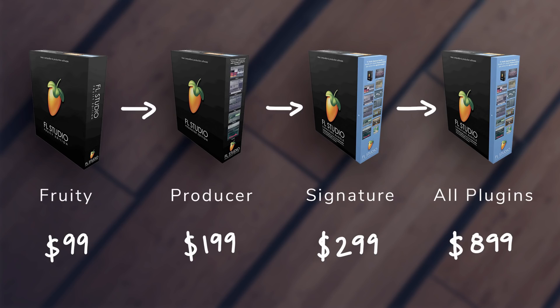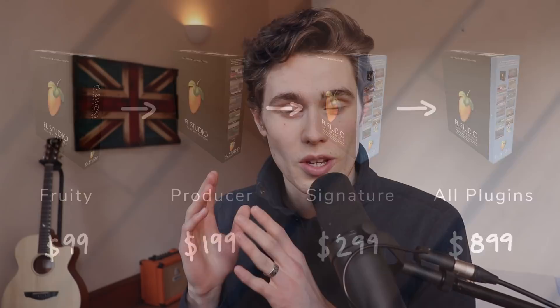There are two things I want to say first. One is that every version of FL Studio comes with lifetime free updates, which is an amazing policy by Image Line. So whichever one you get, you're still going to get all the latest versions. The second thing is that if you get, say, the Producer Edition, but later you want to upgrade to the Signature or the All Plugins Bundle, you can pay the difference and upgrade. It's not like you've wasted your money and have to buy a whole new package again. The only mistake you can make is buying an expensive one and then wishing you'd bought a cheaper one.